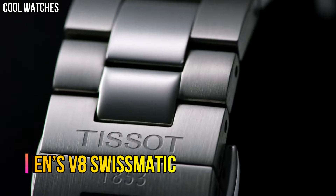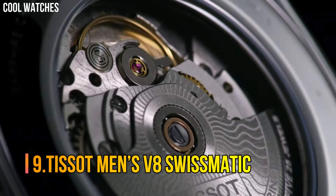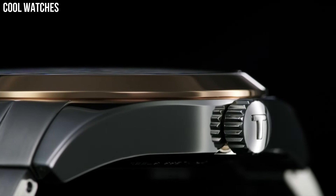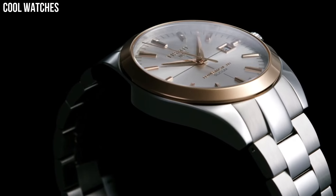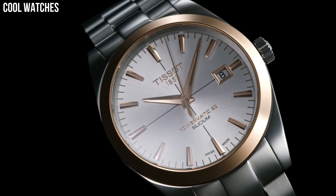Number 9: Tissot Men's V8 Swissmatic. This watch is perfect for vintage lovers. The shape of the case and the bracelets are inspired by the racing cars from the 60s.